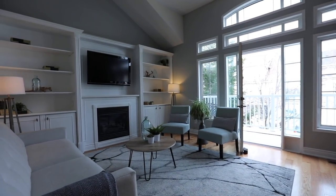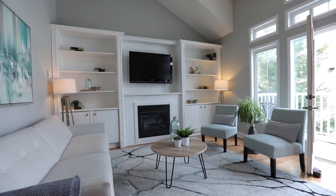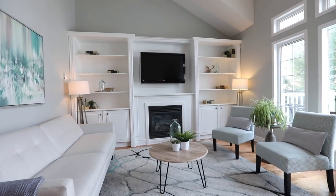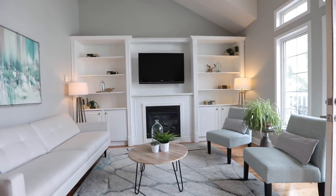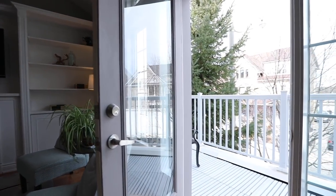The media loft showcases a soaring 17-foot vaulted ceiling with a fan, a built-in media unit with a gas fireplace along its west wall, and multiple windows surrounding its walkout onto a balcony overlooking the street.